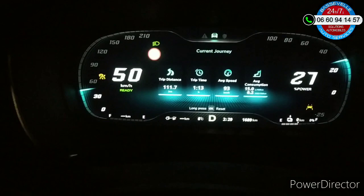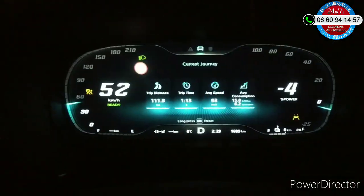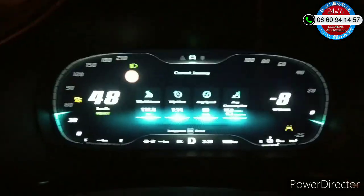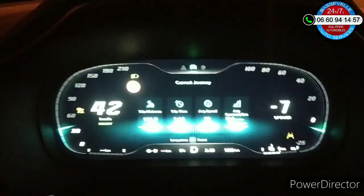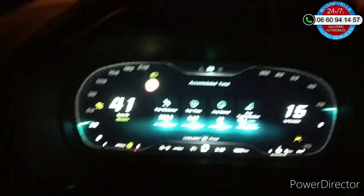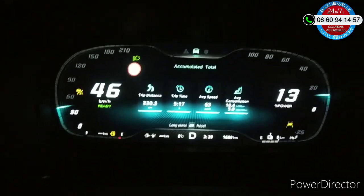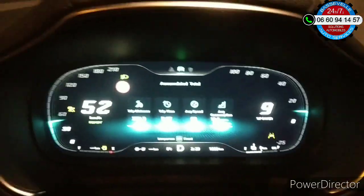Ça aussi ça fait partie du test, de l'essai. J'avoue avoir vraiment bombardé. Donc au niveau autonomie, attendez — voilà, avec le plein, j'ai fait une moyenne de 10 litres 4 pour 330 kilomètres, donc avec une conduite vraiment très très sportive.